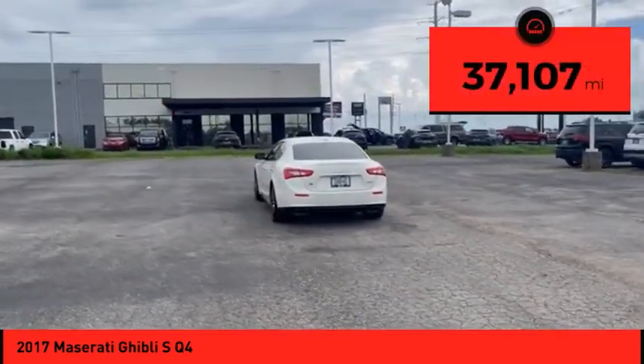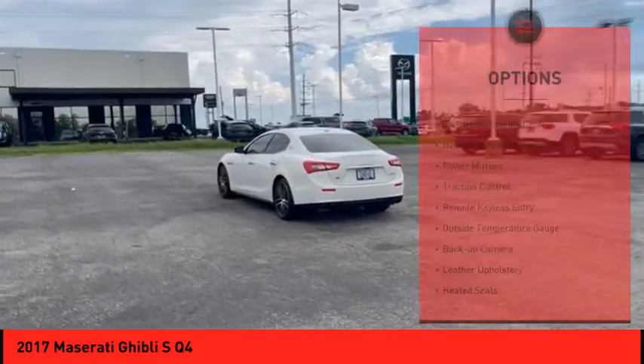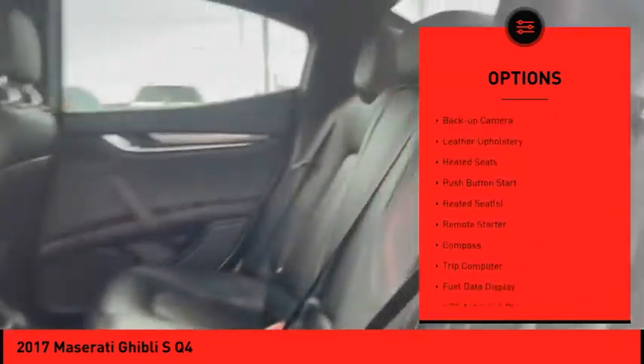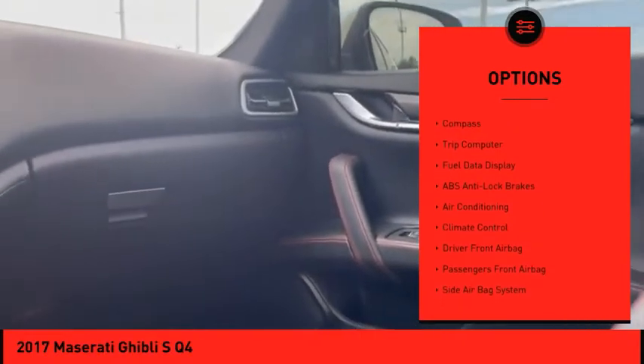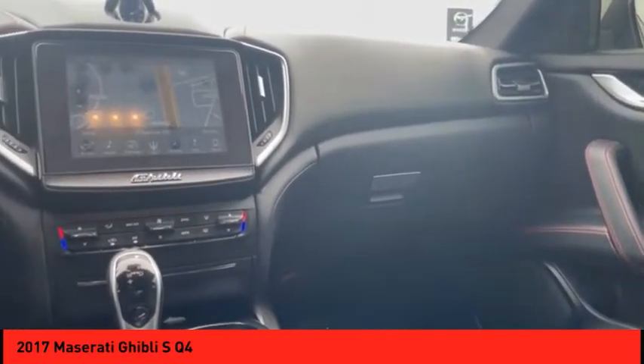This vehicle has less than 40,000 miles. Here are some of this vehicle's great options: electronic stability control, heated outside mirrors, power mirrors, traction control, remote keyless entry, outside temperature gauge, back-up camera, leather upholstery, heated seats, and push-button start.